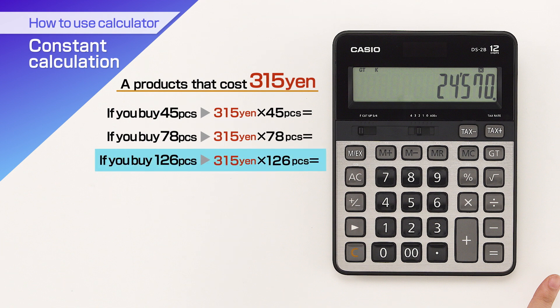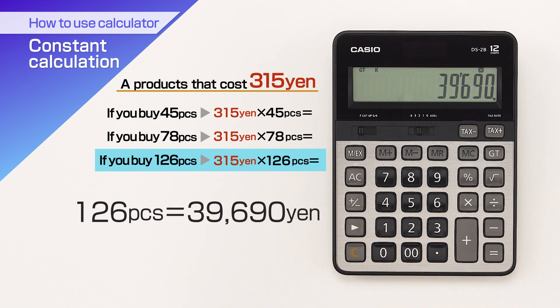In the case of 126 pieces, 126 equals 39,690 Yen. This way, you can effectively perform repeated calculations that use the same number.